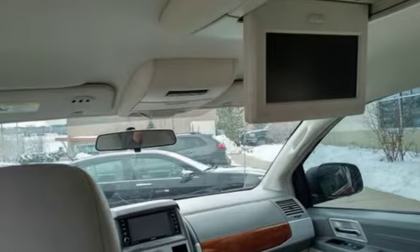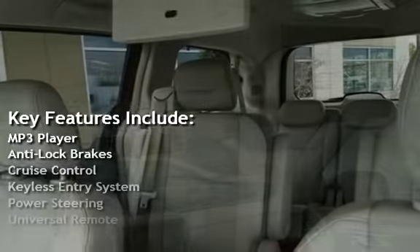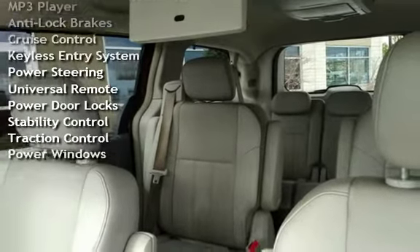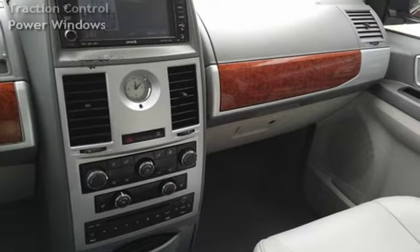Key features include MP3 player, anti-lock brakes, cruise control, keyless entry, power steering, universal remote, power door locks, stability control, traction control, and power windows.